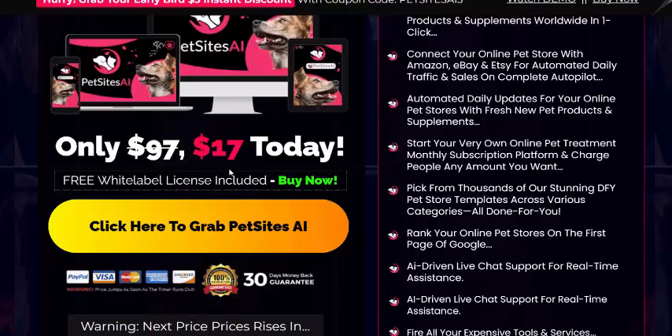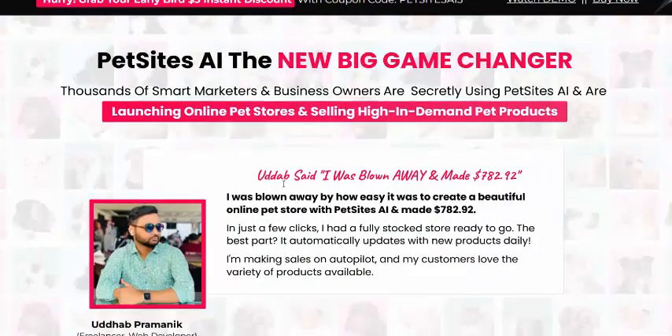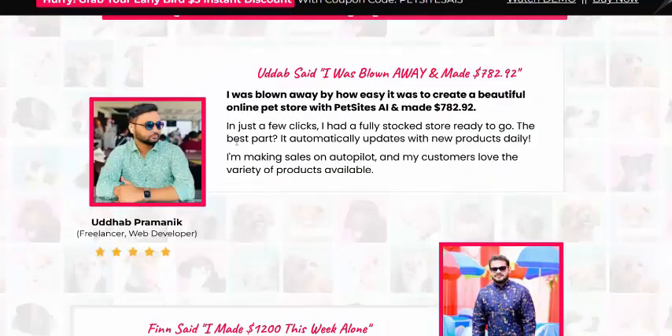Check my video description or use my affiliate link, or just click here to get instant access now. PetSite AI is a big game changer. Now see here the customer reviews.